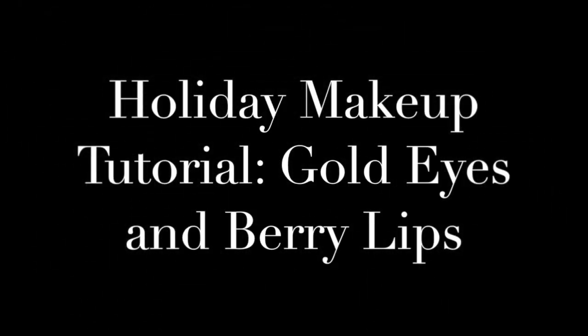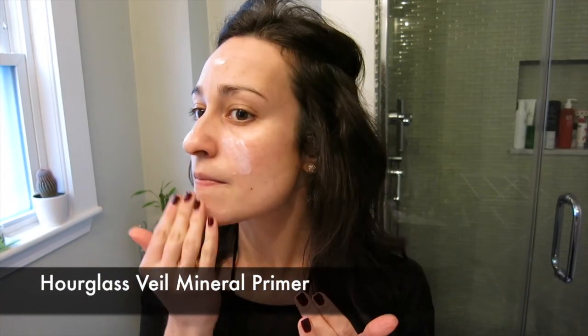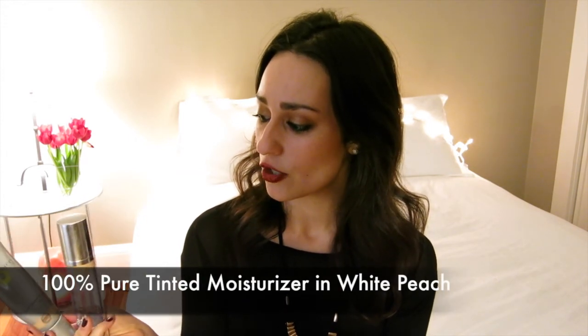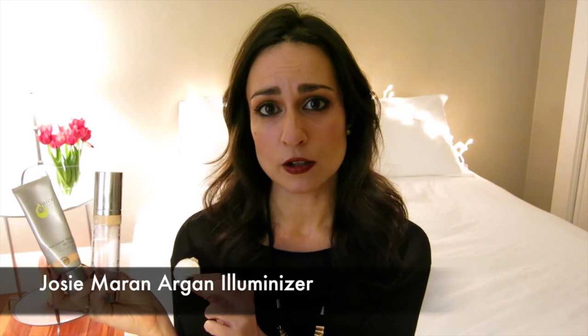I started by priming my face with the Hourglass Veil Mineral Primer. I alternate between this and the Vapor Stratus Instant Skin Perfecter, which is more of an everyday primer for me. Since I have a lot to do tonight and I'm doing my makeup quite early, I really wanted my base to stick around. For my base, I mixed the Juice Beauty Stem Cellular Repair CC Cream in Warm Glow, the 100% Pure Tinted Moisturizer in White Peach, and a little bit of the Josie Maran Argan Aluminizer, then spread it all over my face with my fingers.